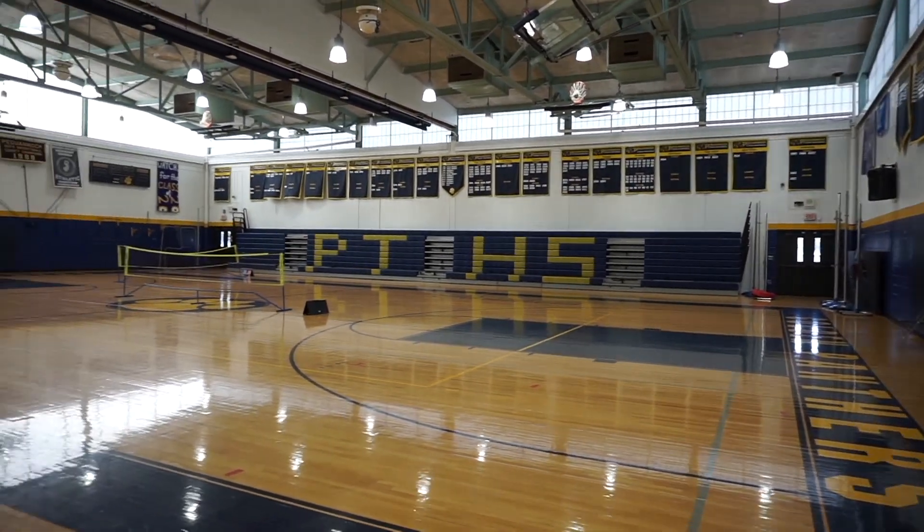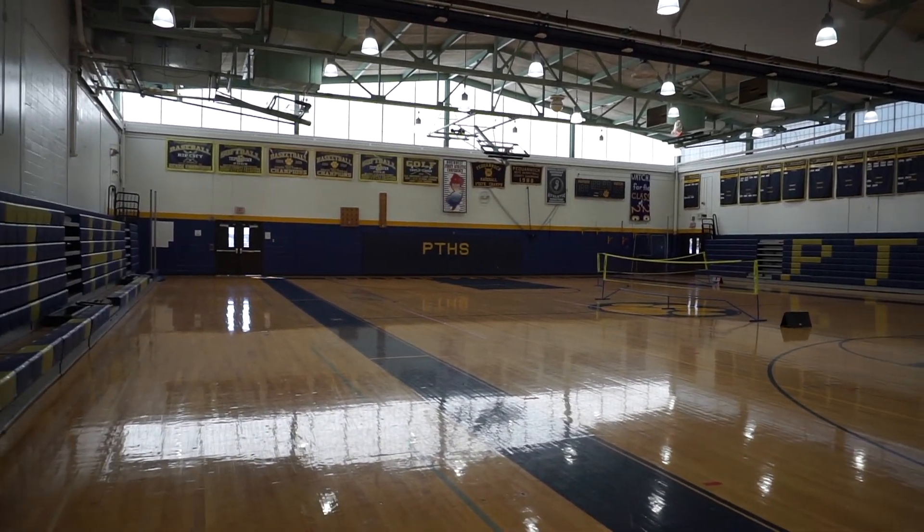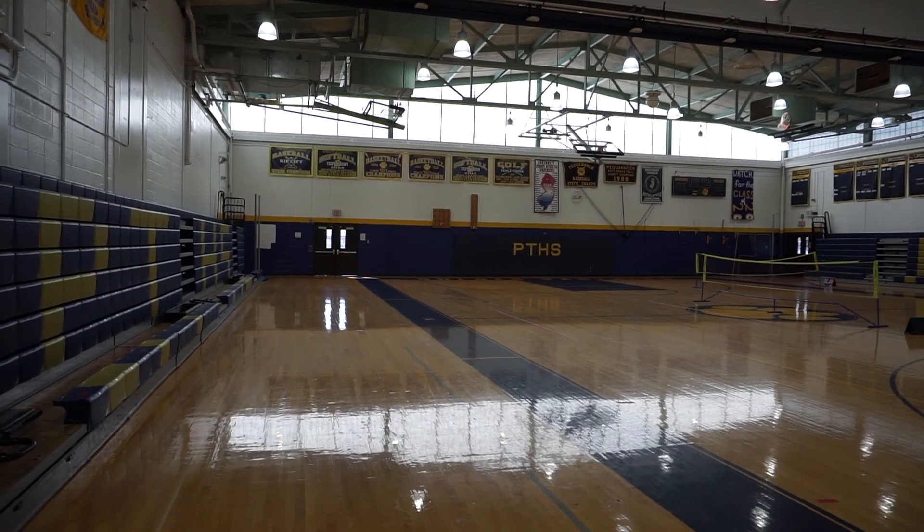The training office is where you come in for sports to get wrapped up and iced after you play. This is Gym B. Your gym classes will be here along with basketball and wrestling matches. There is also locker room access in this gym.